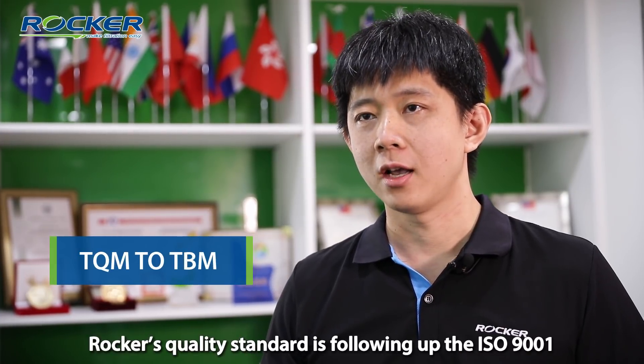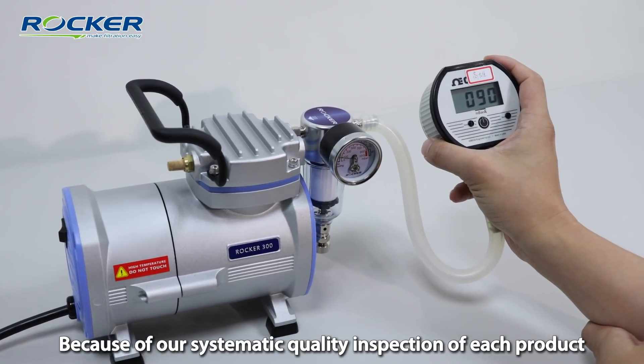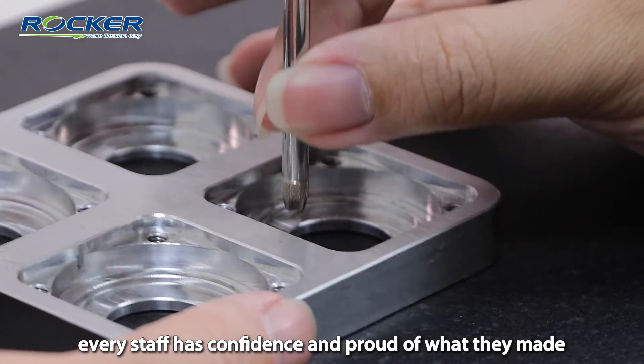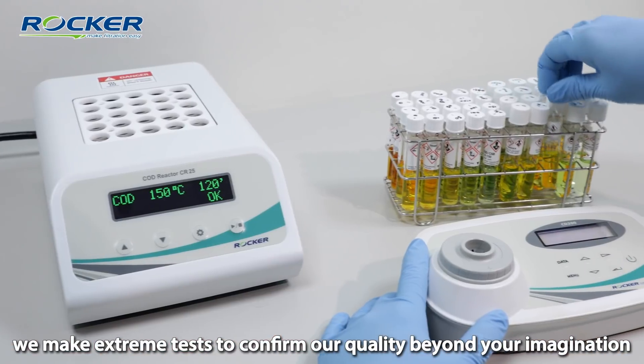Rocker's quality center follows ISO 9001. And not just the ISO system — because of our systematic quality inspection of each product, every staff member has confidence and pride in how they are made. Furthermore, we conduct exchange tests to confirm our quality beyond your imagination.